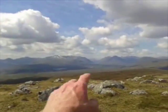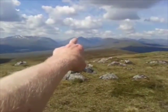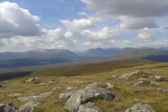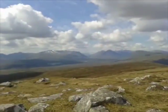Rannoch Moor — 50 square miles of peat and bog and water over there. Buachaille Etive Mòr: arguably, if Scotland had a national mountain, that would be it. The one that everybody photographs — over there in that dip — that's Glen Etive.